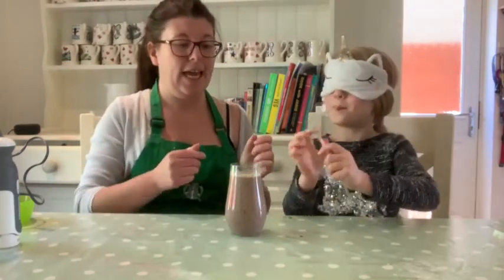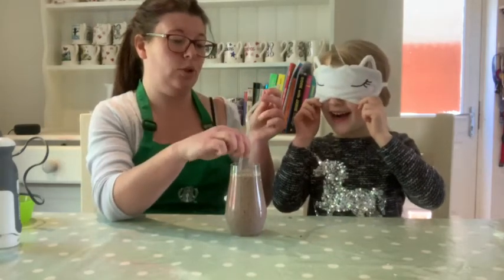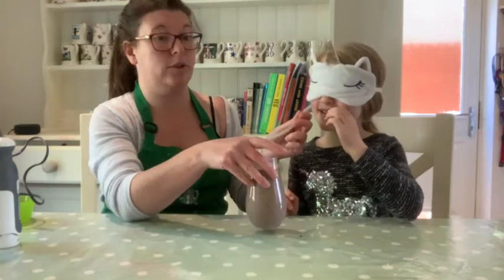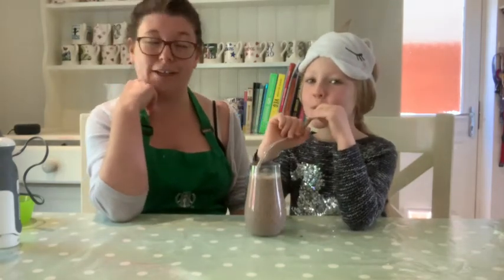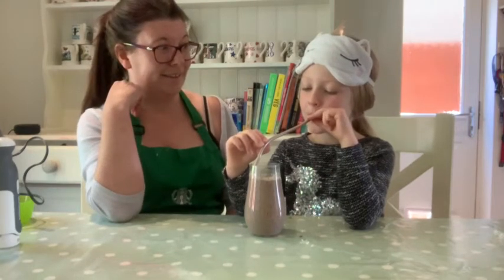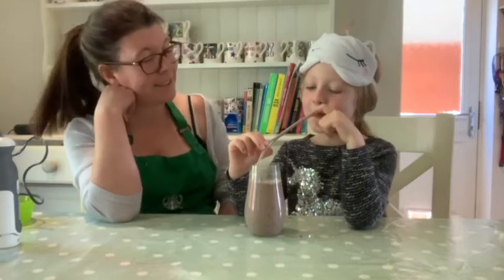Here is my taste tester - she's a blindfold taste tester today and she is going to taste this and tell you all what she thinks. Are you ready, Phoebe? This is your breakfast smoothie. We've got a bendy straw because we've run out of straight straws - and this is a reusable straw. Oh, she's going for a second taste! What does it taste like?